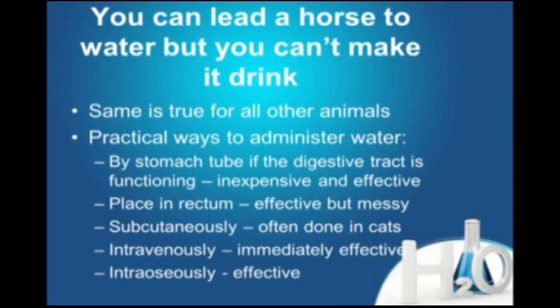There are several practical and impractical ways to get water into the patient. You could use a stomach tube — we often do that with horses. If the digestive tract is intact and functioning, it's inexpensive and very effective. You can use pure water without any electrolytes, put it into the animal, and let the body and kidneys take care of it.